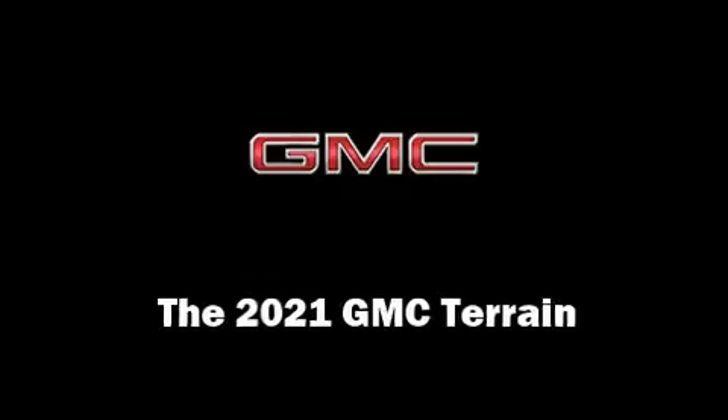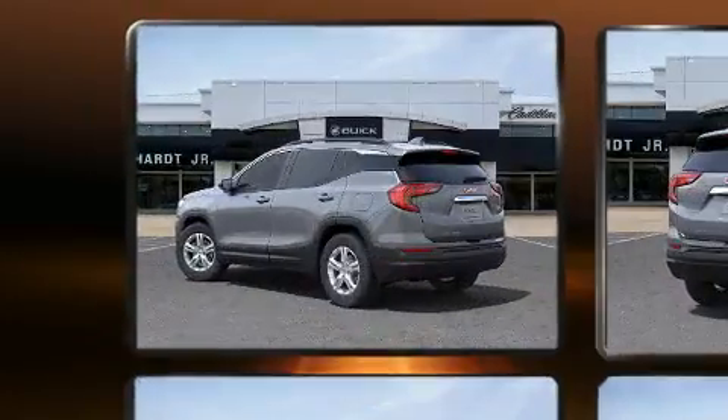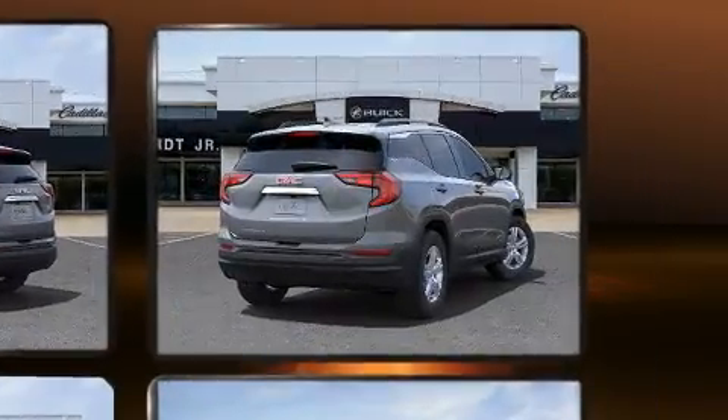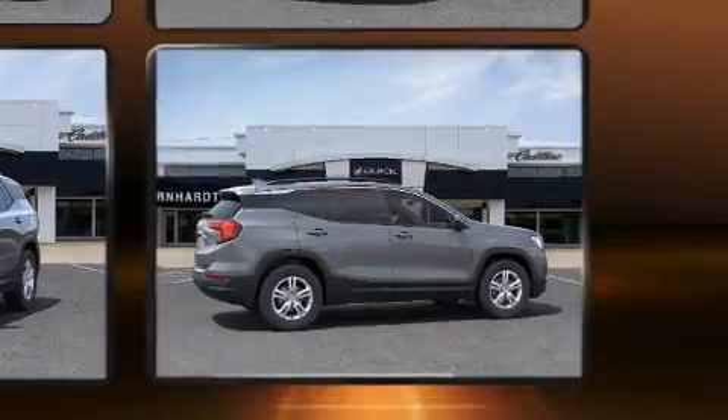You can expect a lot from the 2021 GMC Terrain. It features a front-wheel drive platform, an automatic transmission, and an efficient four-cylinder engine. A turbocharger is also included as an economical means of increasing performance.